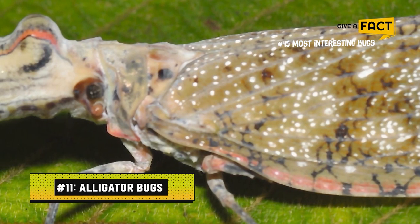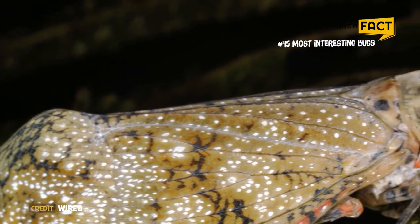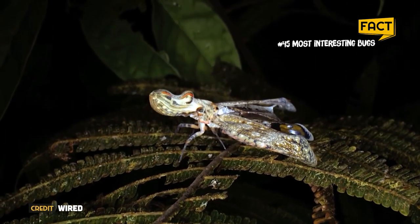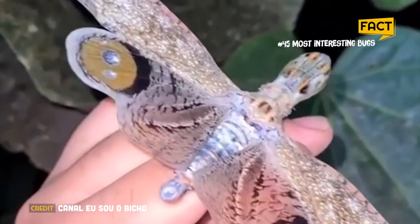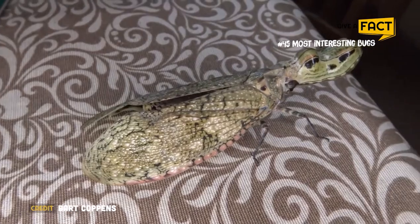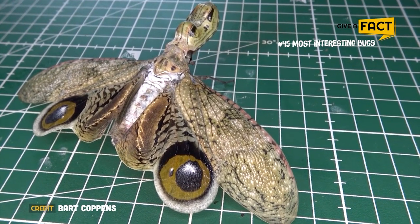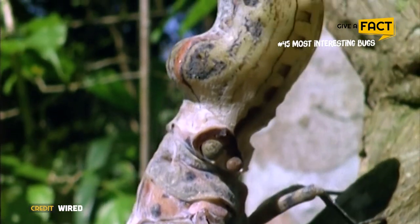11. Alligator Bugs. Even though it doesn't resemble an alligator entirely, this bug's body has the reptile vibe due to its color and texture. Due to the size of their heads, these animals are also known as peanut head bugs. Frequently found in forests and other natural environments, these bugs are native to the southern United States and can grow up to 1.5 inches long. Due to their flat form and lengthy legs, alligator bugs are adept at sneaking up on their victims, which are mostly other insects. Because of their peanut-shaped heads, they appear to potential predators as snakes rather than prey.